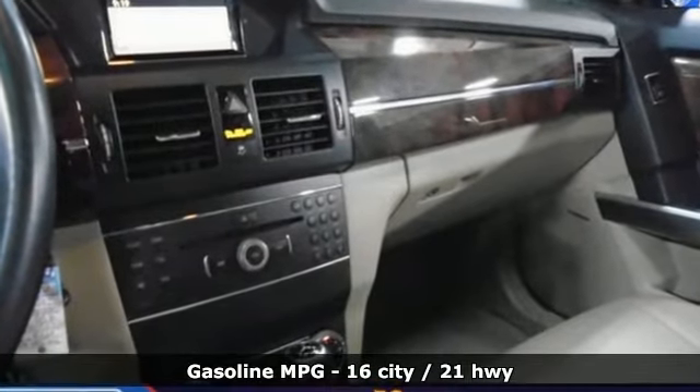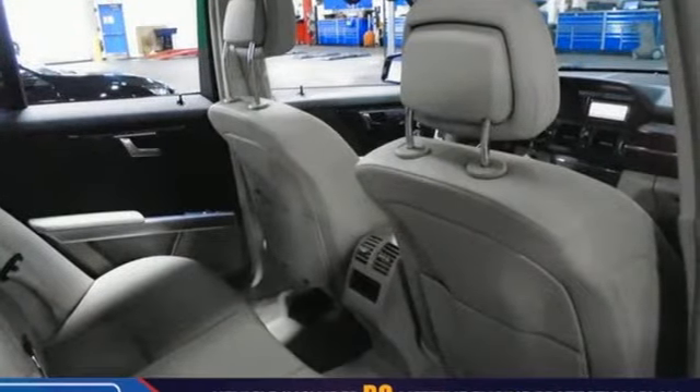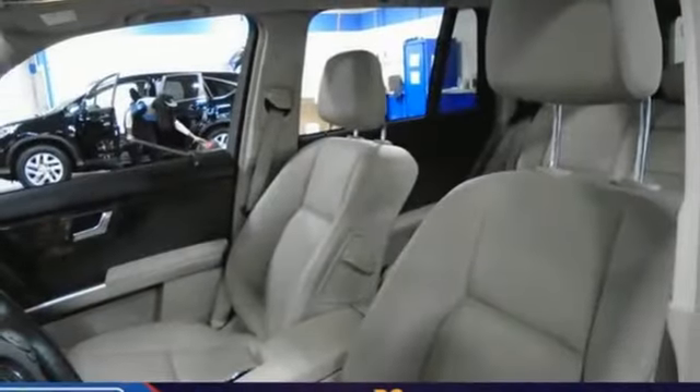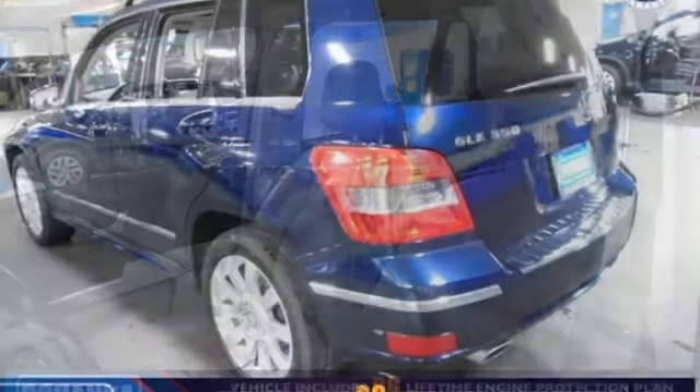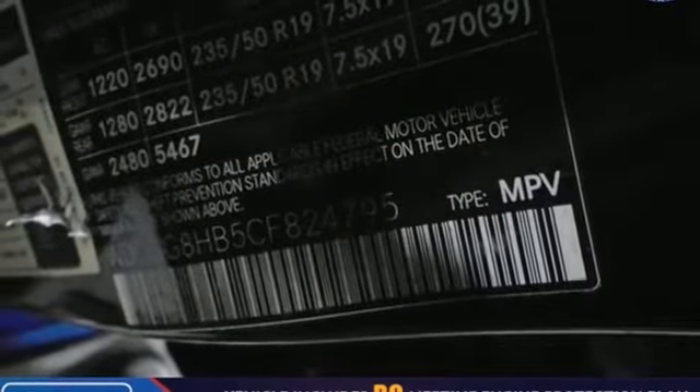V6 engine, gas pressurized shocks, auxiliary audio input, wireless phone connectivity, dual zone climate control, AM-FM stereo, power folding driver and passenger side exterior mirror, leather steering wheel, and power heated mirrors.